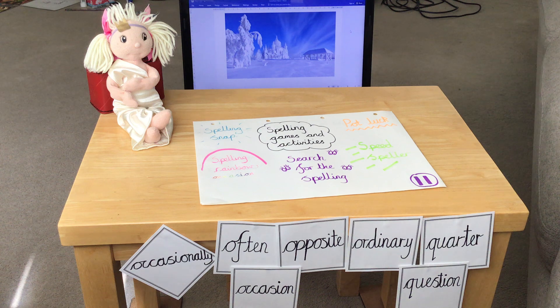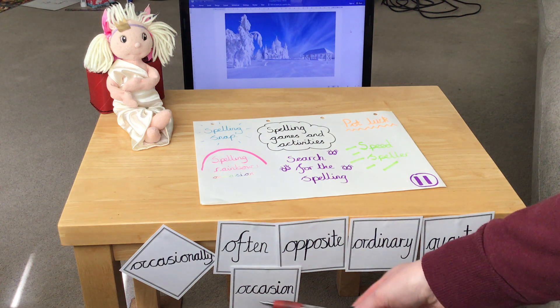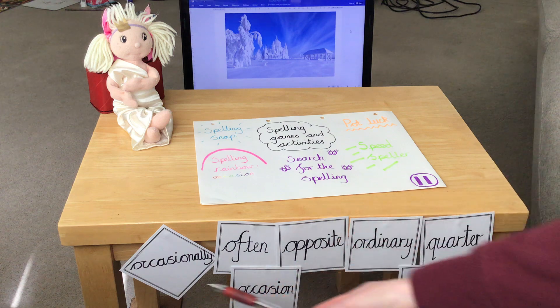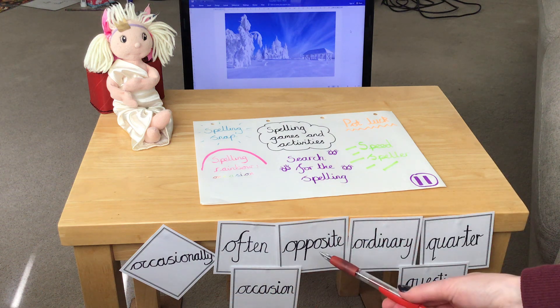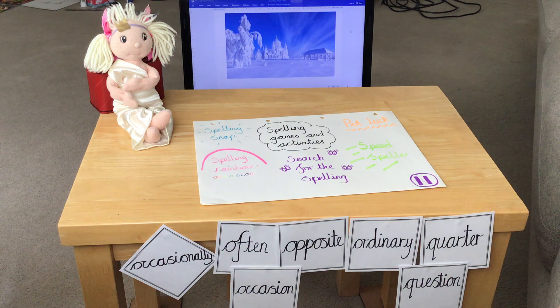To get us started, you've got some new spellings for this week and I've thought of some games and activities you might want to have a go at. Let's have a look at the spellings first, then we'll talk through the activities. Our spellings are: occasion, occasionally, often, opposite, ordinary, quarter, and question.